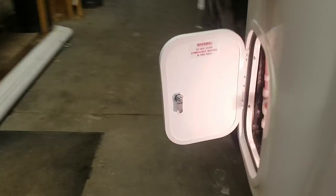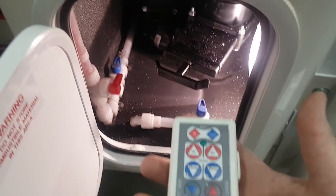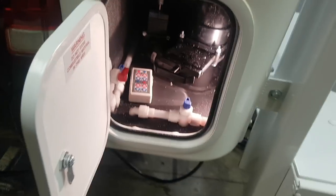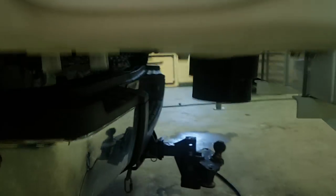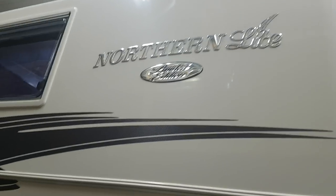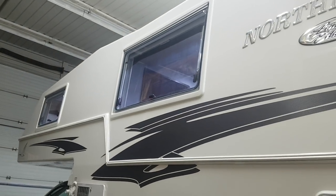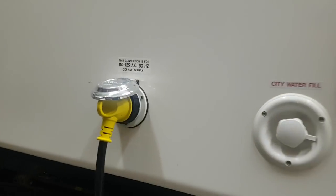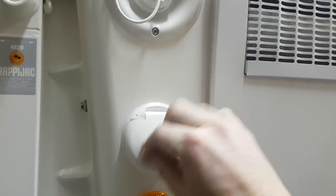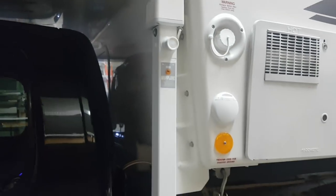It does have the remote-controlled Happy Jack system, and it comes with a remote control stored in the storage compartment. You can control all the jacks individually or all together. This is also where your sewer valves are for dumping, with connections underneath. There's an outside shower over here, and you can see the raised graphics — nice chrome graphics — along with acrylic thermal pane windows all the way around.